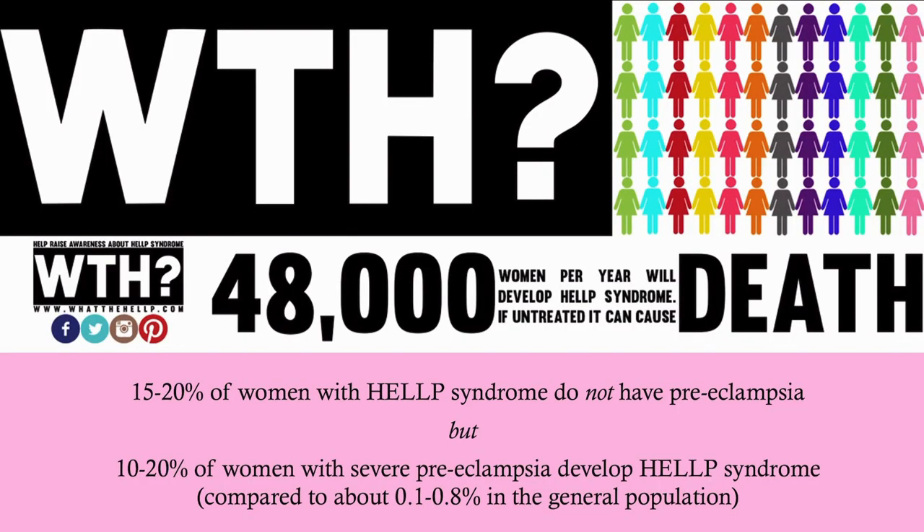About 15 to 20 percent of women with HELLP syndrome do not have preeclampsia, so that's important to keep in mind. Even if you're diagnosing someone for the first time with HELLP syndrome, we get urinalysis dipstick protein at every visit, so it's very hard to diagnose HELLP without seeing preeclampsia if it is in fact there — but do bear in mind they don't have to have preeclampsia to develop HELLP syndrome.